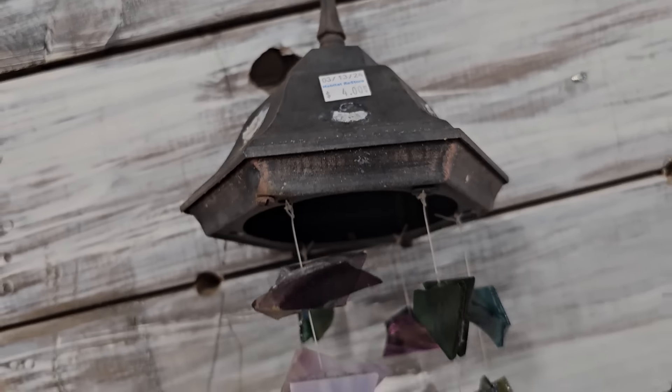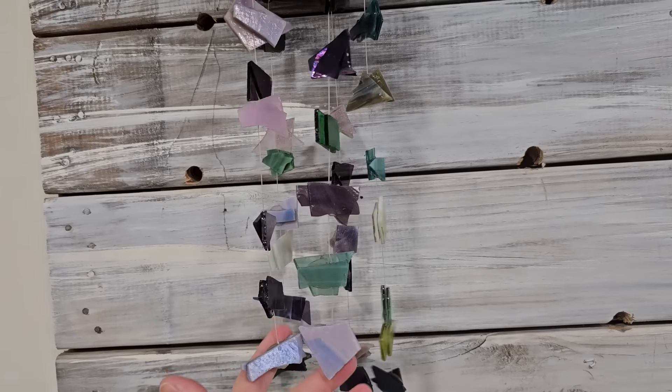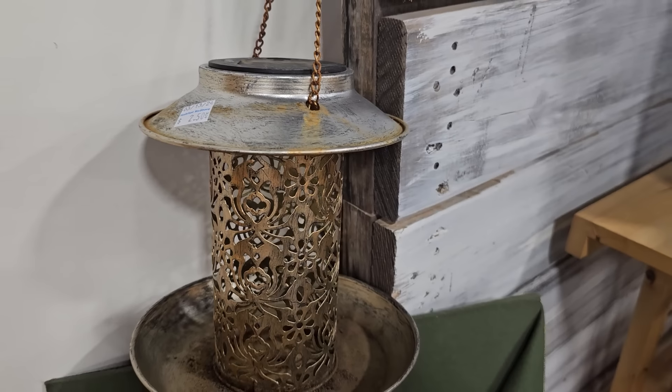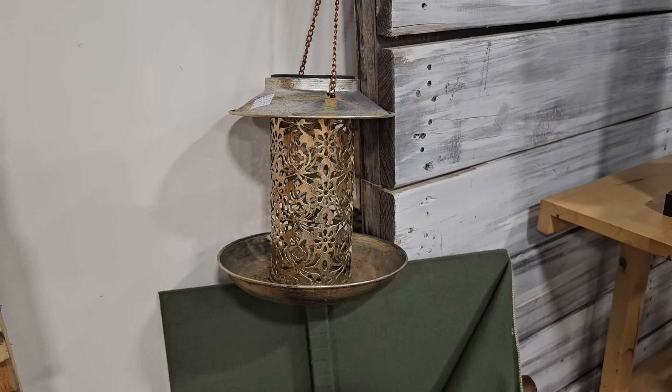Do y'all like chimes? They have this little set of chimes for $4 — I love wind chimes. And here's a bird feeder for $2.50. At my house, that'd be a squirrel feeder — they will not leave my bird feeder alone.